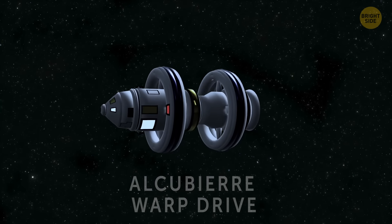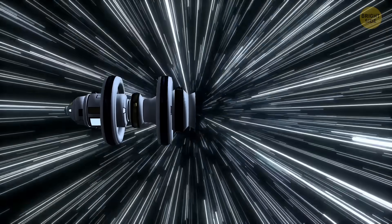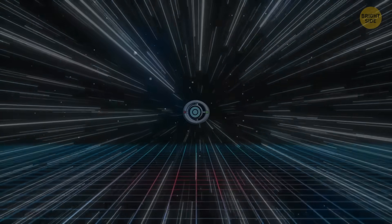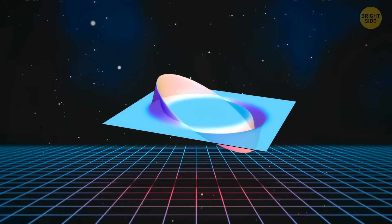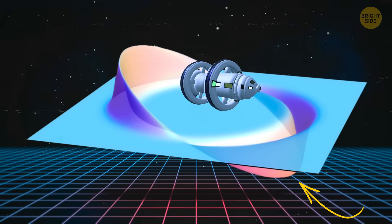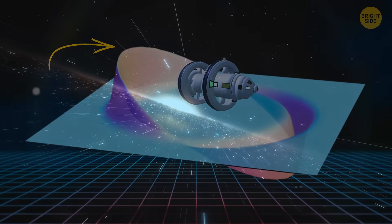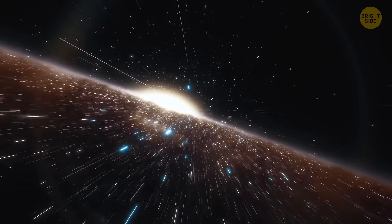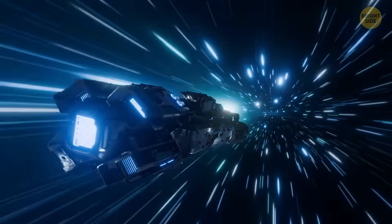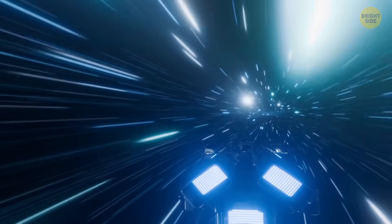So far, it's just a hypothetical concept. But who knows? Maybe in 10 or 20 decades, we'll use this device to visit our relatives who have moved to the other side of the Milky Way. The warp drive theoretically contracts the space-time in front of a spacecraft, simultaneously expanding the space-time behind it. It allows the ship to move from one point to another at an insanely fast speed, and someone outside the ship's warp bubble would observe it moving faster than the speed of light.